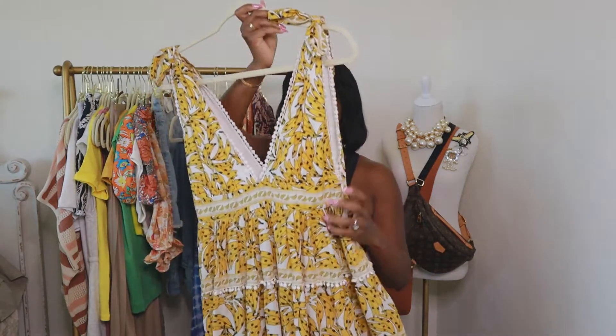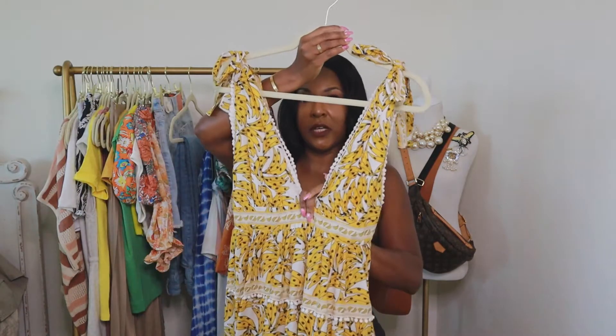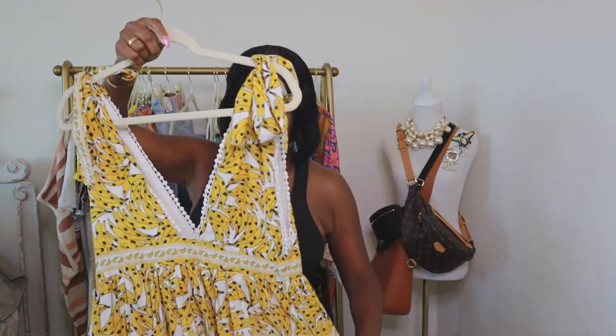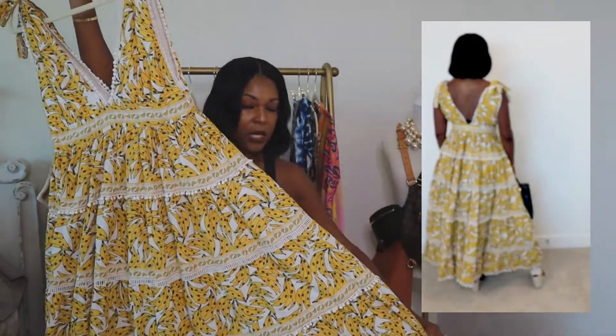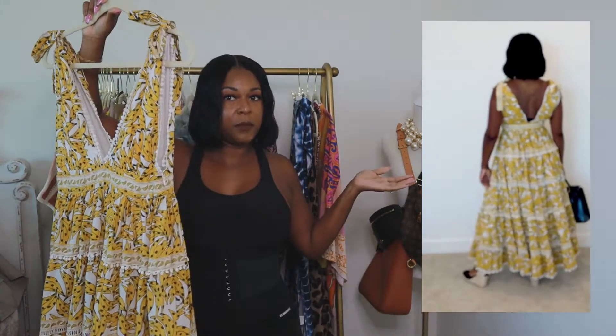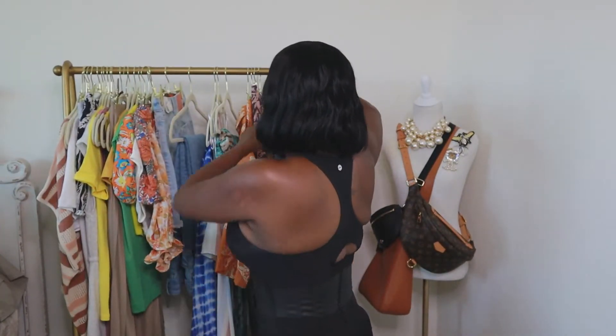Next up is a dress from Farm Rio — you may have seen it in another haul, but it deserves to be shown again. It's called the Banana Spot dress. It has a deep plunging V-neck and deep plunging back, a zipper closure, full-length cut, and a couple of crochet details. You'll see me modeling the item.